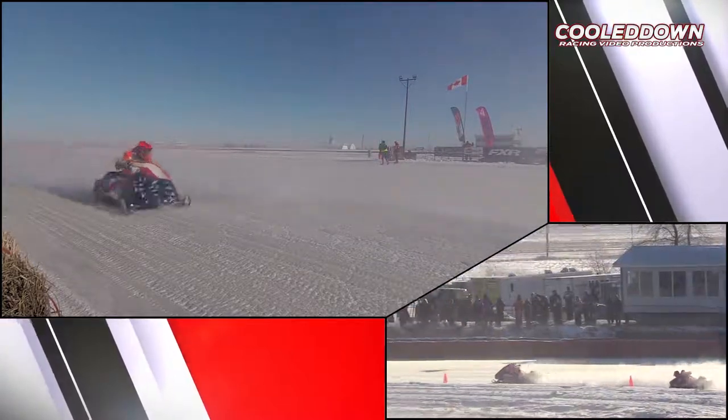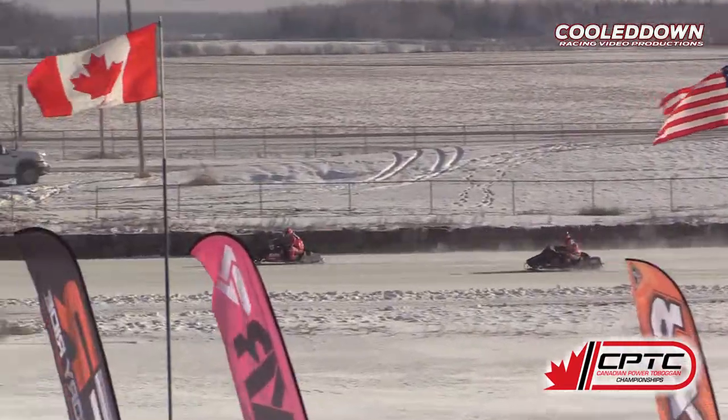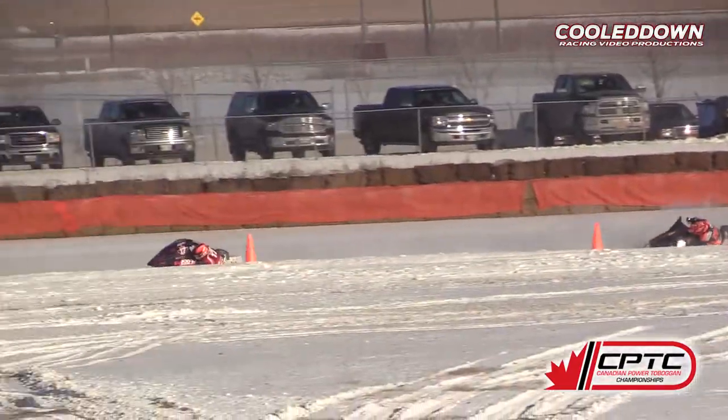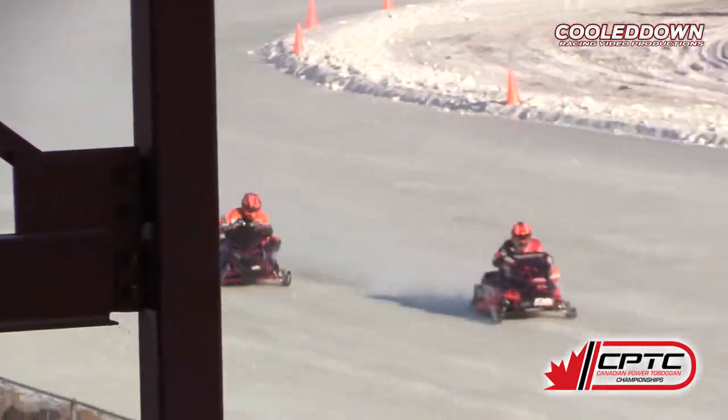Good racing up front here. Here they come out of turn number four. White flag being displayed this time around.